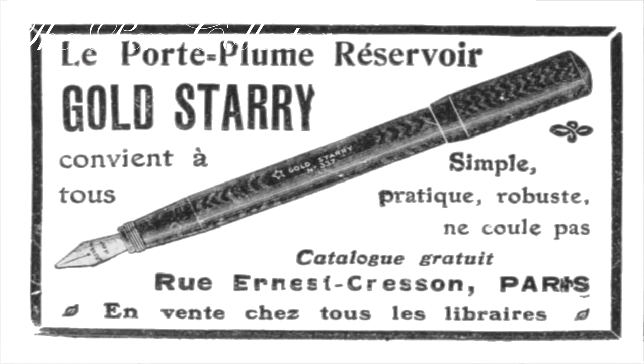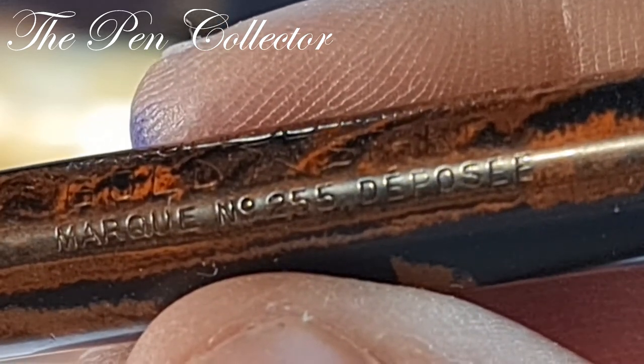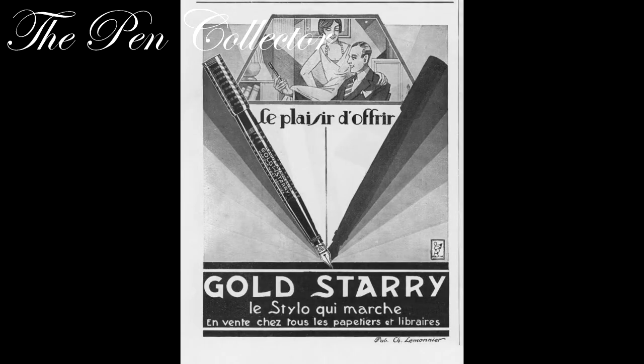They were eyedropper fillers or safety pens identified by two digits — the model 36 and the model 39 — indicating the price in French francs. At the beginning of the 1920s, Paul Janvrin and Andre Petit began fountain pen production in a small factory at the outskirts of Paris. In 1921, those two entrepreneurs joined Maurice Jandel, and so the Gold Starry fountain pen manufacturer was established as a wholly owned French company.